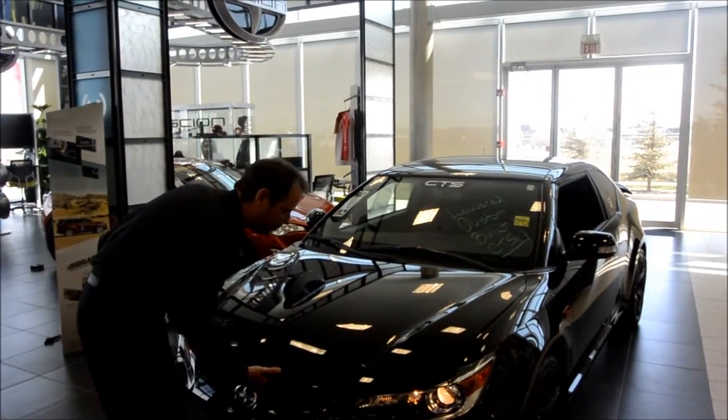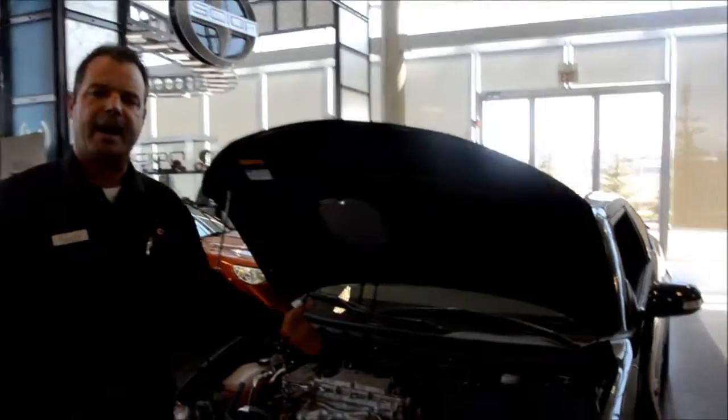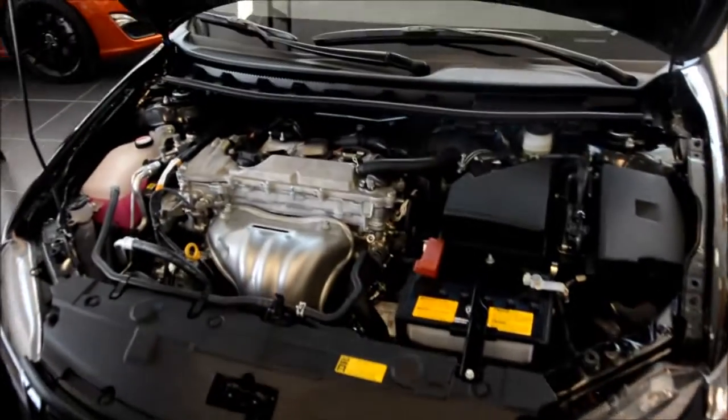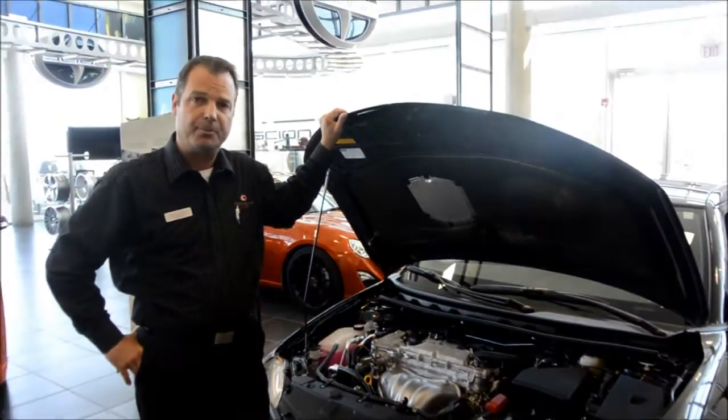Let's have a look at the car. Underneath the hood you're going to find a fully aspirated dual VVTi 2.5 liter engine generating 179 horsepower and 172 pound-foot torque.